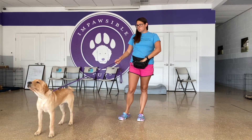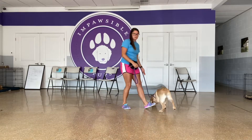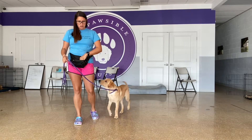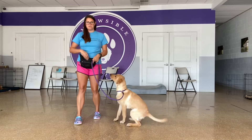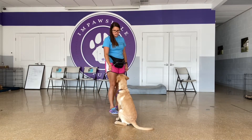So when I'm luring Cooper, if my hand is open like this he can come take food from me, but if my fist is closed I want him to be a little more respectful — instead of chewing on my hands. So I can do all of this with control.